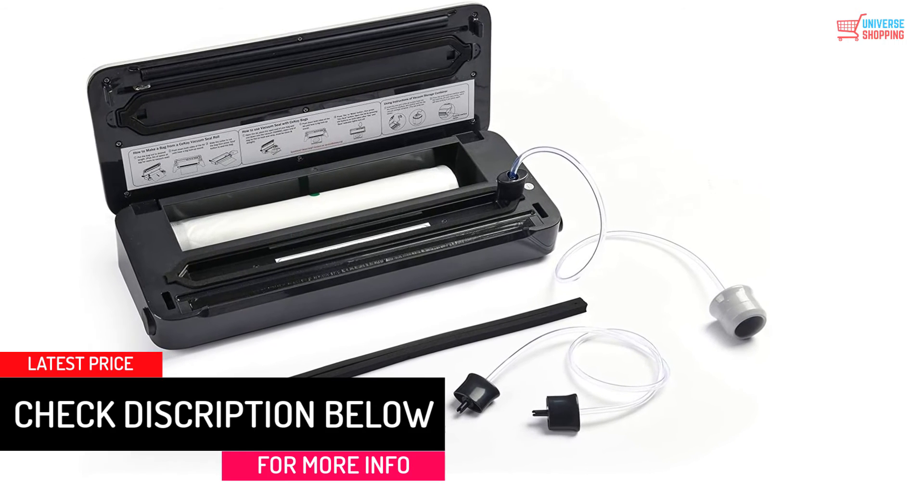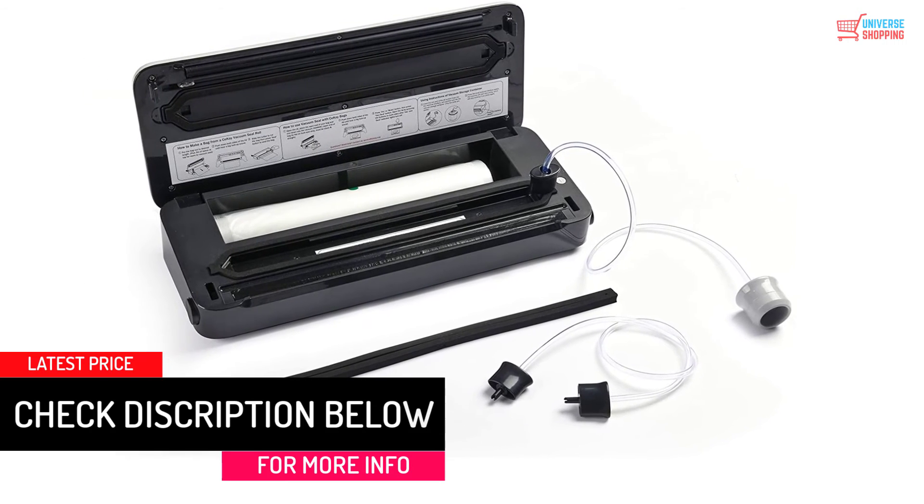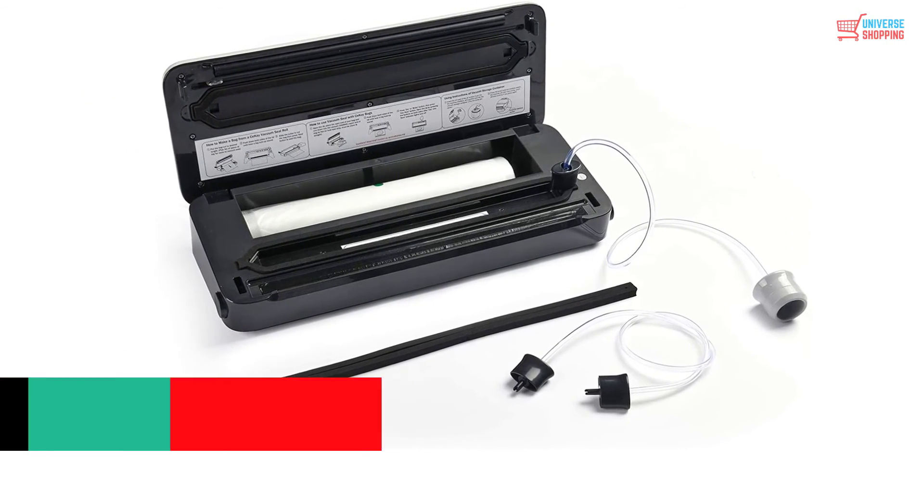You will also get a 1-year warranty along with the product and access to a friendly customer support system. Moreover, the price is not exorbitant.